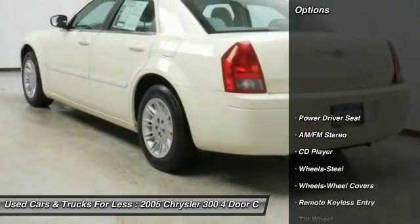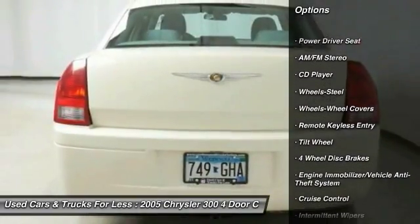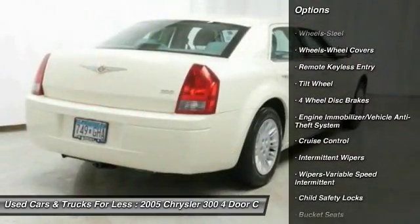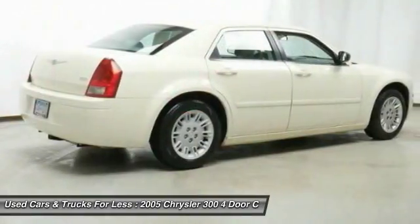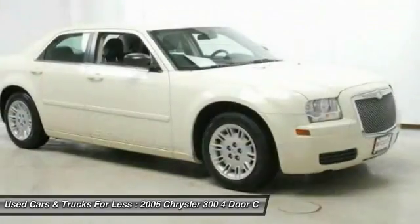Here are some of this vehicle's great options: air conditioning, power steering, cruise control, floor mats, rear defrost, AM FM stereo radio, CD player, child safety locks, power door locks, and power windows.